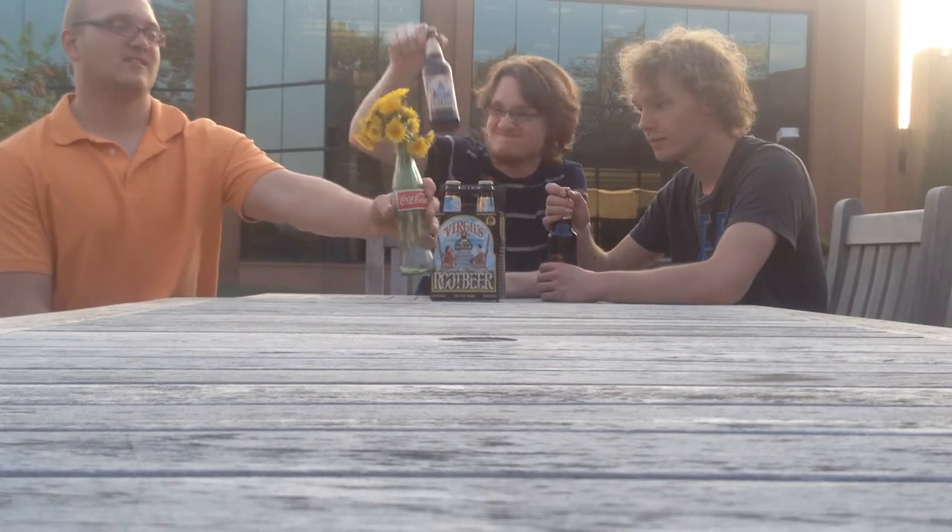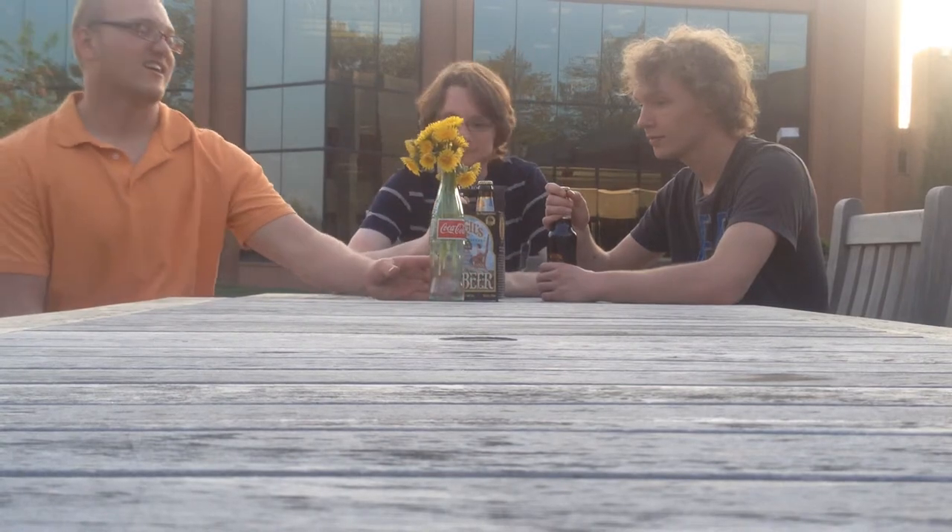It seems to be cold. It is. Guys, for this video, I'm Isaac. Damien. For this video, I made a bouquet of flowers. I'm Josh. And it's dandelion.